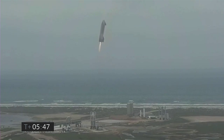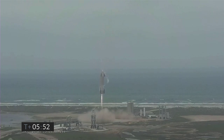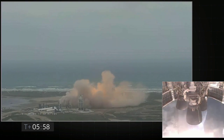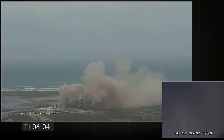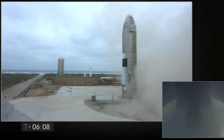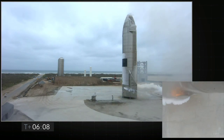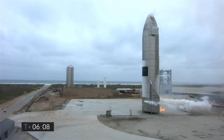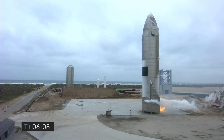And we have ignition. Starship heading back to the landing zone. Starbase flight control has confirmed — as you can see on the live video — we are down. The Starship has landed.